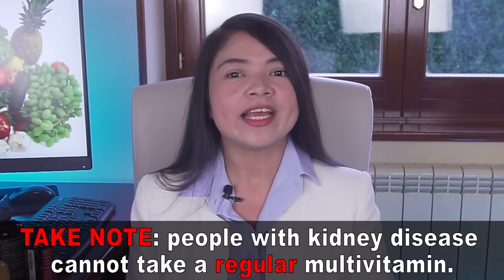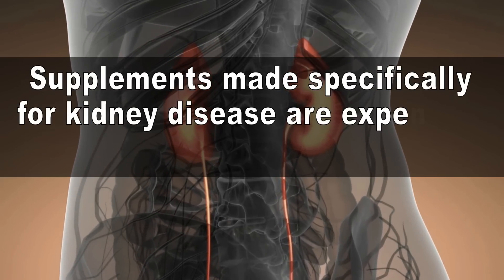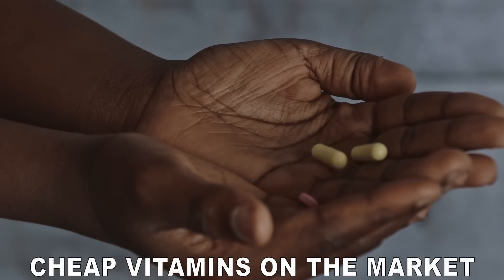People with kidney disease cannot take a regular multivitamin. Supplements made specifically for kidney disease are expensive and hard to find. There are commonly available cheap vitamin supplements on the market that can still be useful for those with kidney problems. But you should be very careful and make sure the supplement you buy is actually what you need. Today I'm not going to tell you which brand to buy or recommend a particular brand. I will show you exactly what to look for in a vitamin supplement that's 100% safe and effective for those with kidney disease in stage 3 to 5.